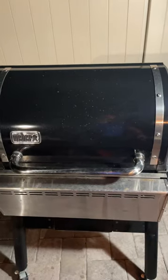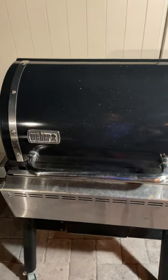Smokes way better than any other pellet grill I had, except the new Camp Chef because it has a smoke box. This one is just pellets. Weber Smoke Fire — my top three best pellet grills, and I try a lot of pellet grills.